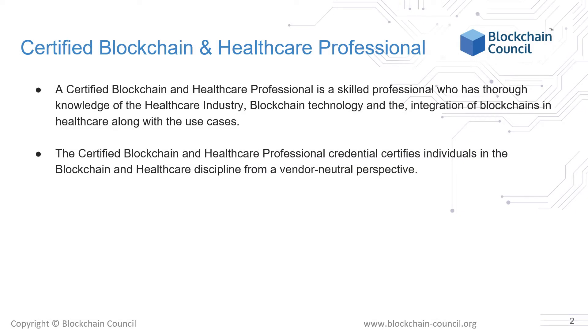So what is Certified Blockchain and Healthcare Professional Training? CBHP training entitles you to utilize your expertise in both fields to make informed decisions related to the network architecture of your medical facility or supply chain network, to increase security and reduce overheads. A Certified Blockchain and Healthcare Professional is a skilled professional with thorough knowledge of what the healthcare industry requires and what blockchains can bring to the table. The CBHP is an exhaustive, training and exam-based program aimed to provide proof of knowledge to the certificate holder in the blockchain space.